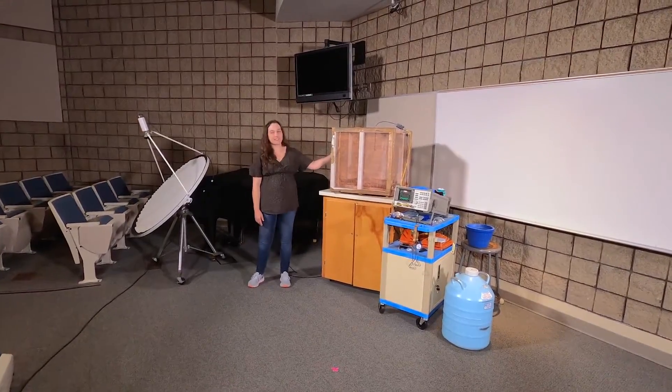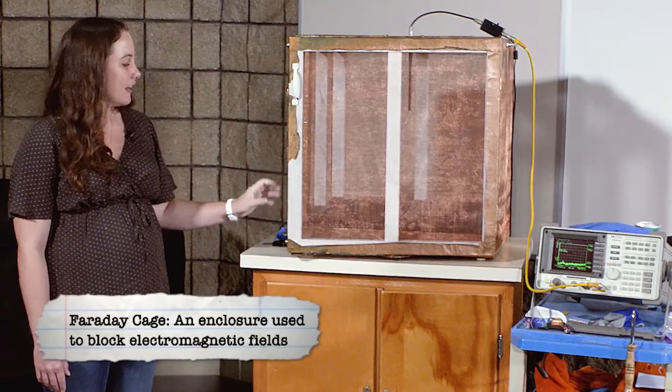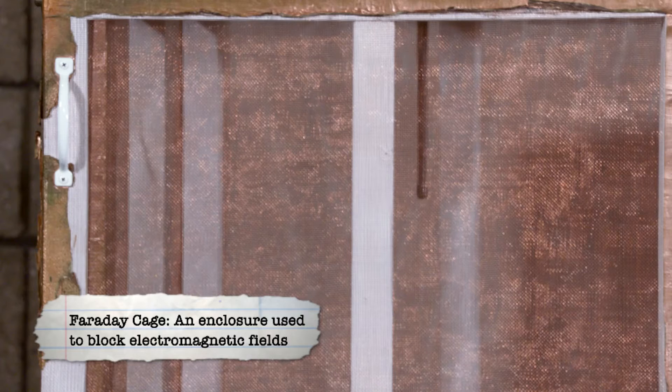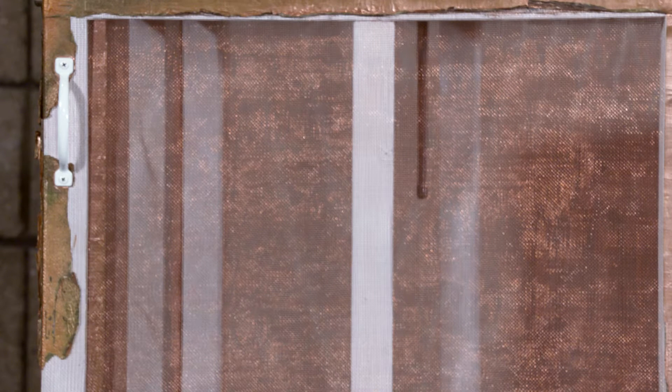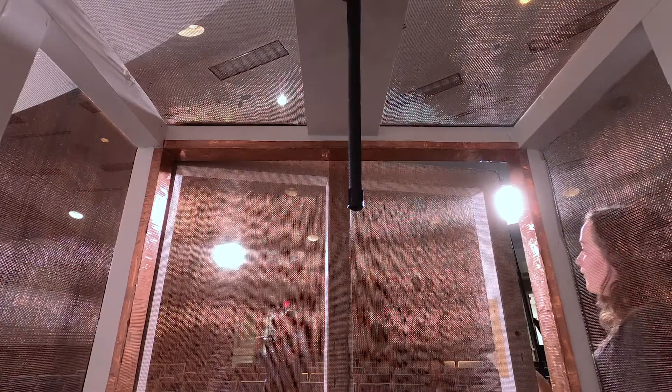The first demonstration includes this Faraday cage, which is a pretty rudimentary version of a Faraday cage. Its purpose is to protect the antenna that's inside. How a Faraday cage works is this copper mesh is reflective to radio waves — their waves cannot get through this mesh, so they bounce off and are reflected.